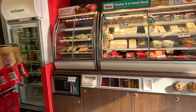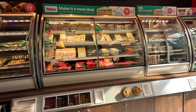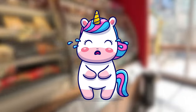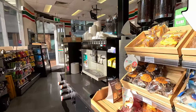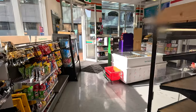Speaking of deals, there is a great meal deal: selected sandwich or wrap plus selected drink for $7.00. We are going through the last aisle of this amazing store. Another cake selection and coffee machine — coffee must be a cash cow in this 7-Eleven.